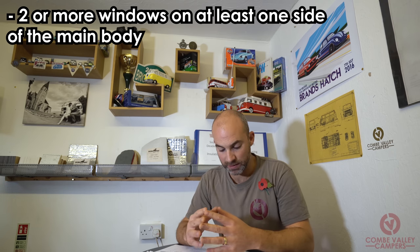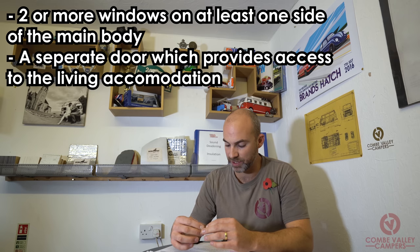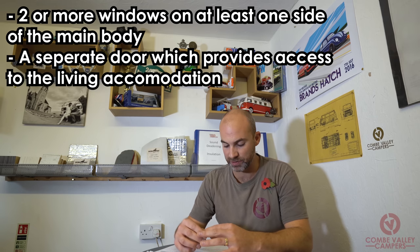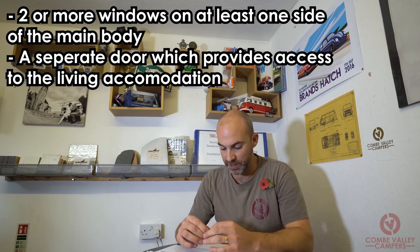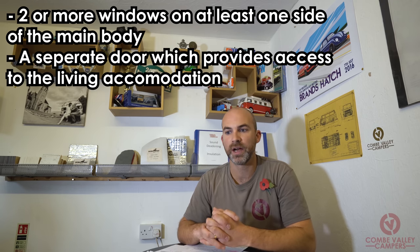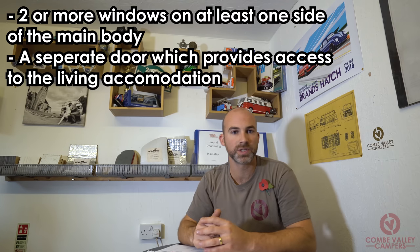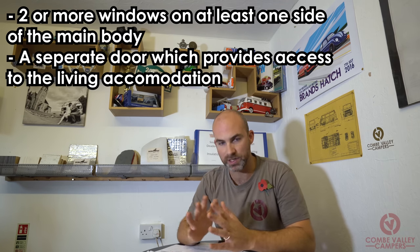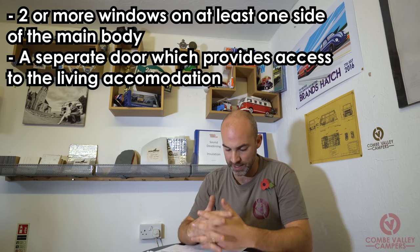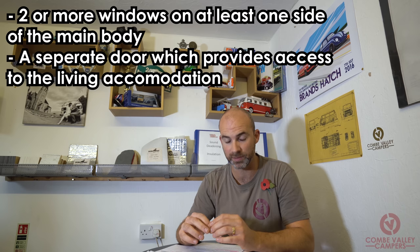The next requirement is fairly simple: a separate door which provides access to the living accommodation of the vehicle, excluding the driver and passenger doors. A window on this door counts as a separate window on the main body. For owners of smaller vans such as Volkswagen Transporters, T5s and T6s, the sliding door will count as that access door.